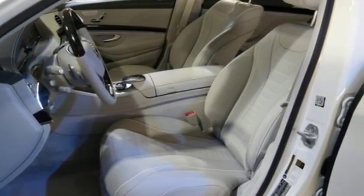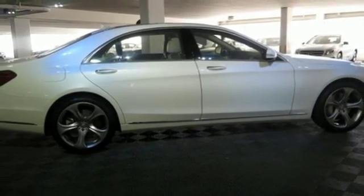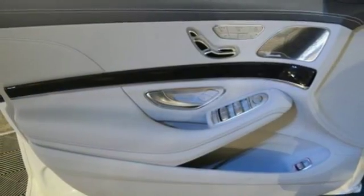You'll enjoy an incredible interior with wood trim and heated leather seats with memory. Supreme comfort surrounds you with dual-zone climate control, a power rear sunshade, and airmatic suspension.